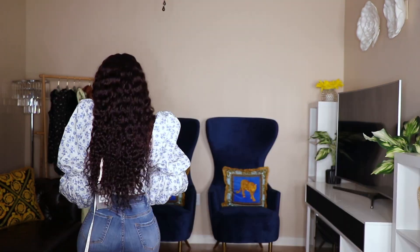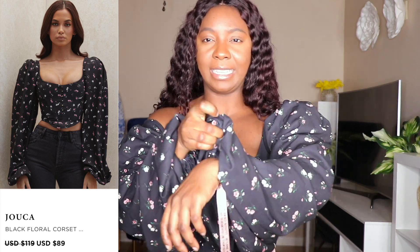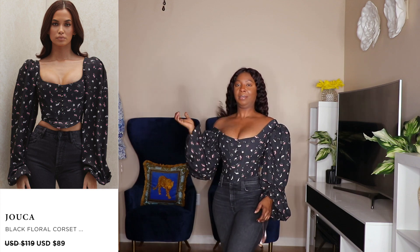My next item is another top from House of CB. This one has a very thick elastic on the arm, which is really good. I really love this top on me — I can pair it with black jeans. This is what we're talking about: the boning is very comfortable. You can feel it but it's not hurting. The quality of these is so great. This is the back — very nice. The prints are so pretty and they just make your bust look so good.